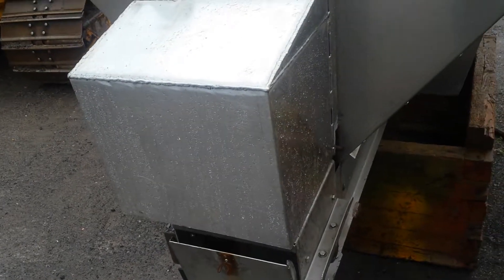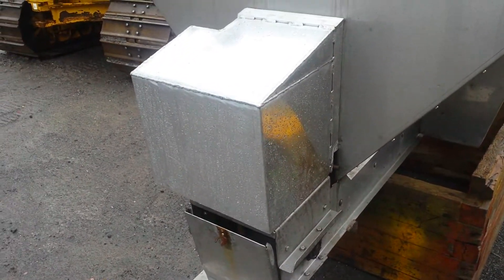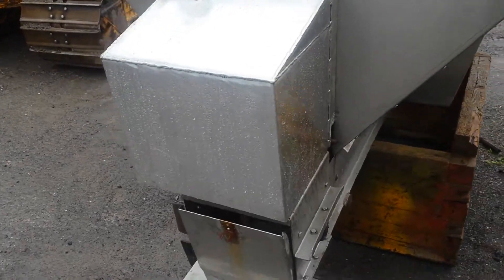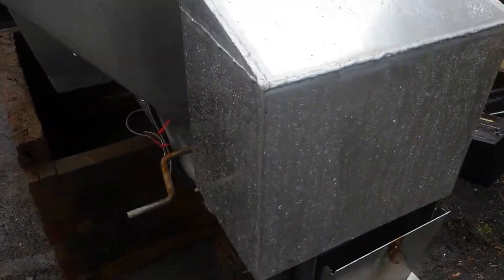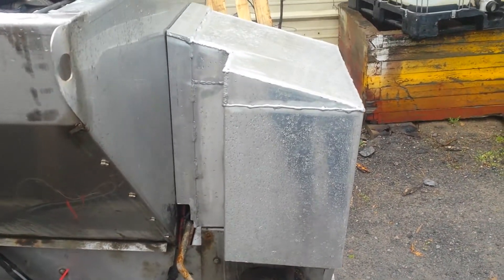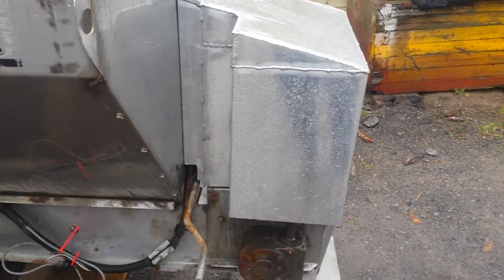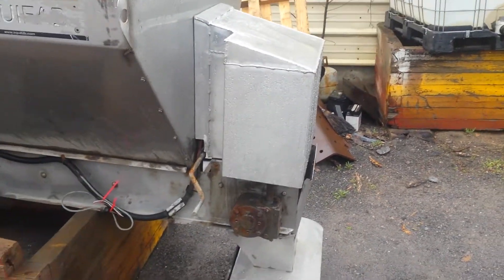There's the cover he made. I lent them my cover so he could copy it. It's aluminum — not stainless steel. The original one was stainless steel. But from 20 feet away, you can't tell the difference.